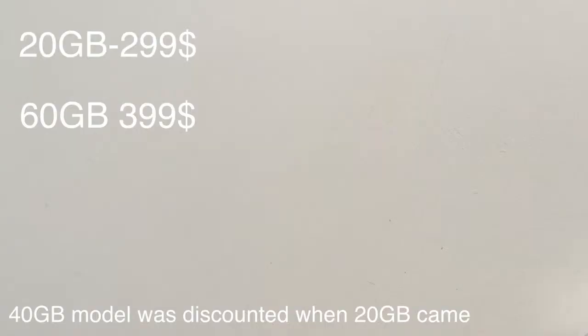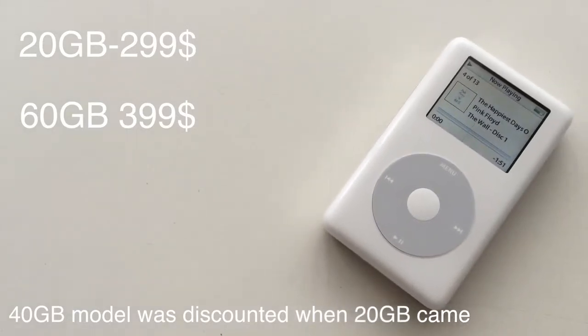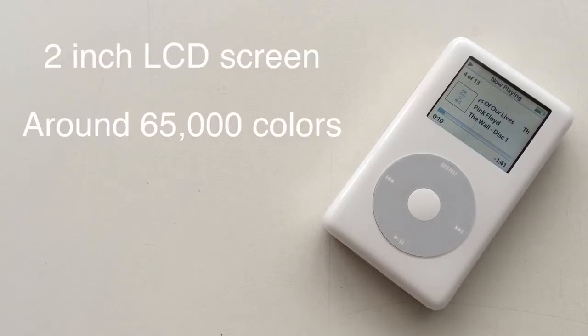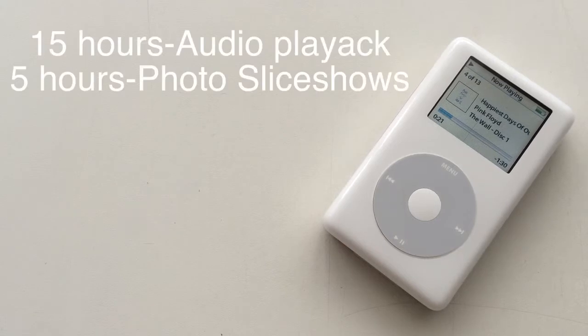The price for this iPod was $299, and the 60 gigabyte one was $100 more expensive. The iPod Photo had a 2-inch LCD screen that was LED backlit and produced up to 65,000 colors. The battery lasted up to 15 hours of audio playback and up to 5 hours of photo slideshows.